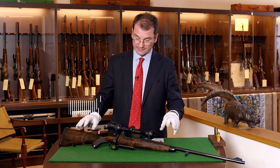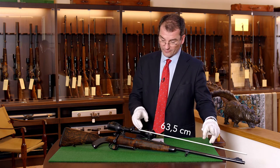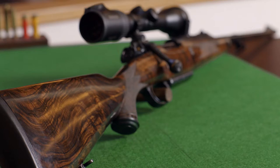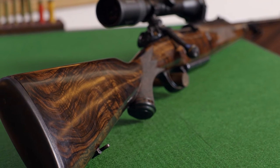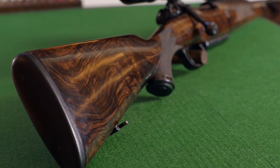The weight is 3.8 kg, barrel length 63.5 cm, stock length 37 cm. A very elegant stock shape with pistol grip and straight comb, reducing the recoil.